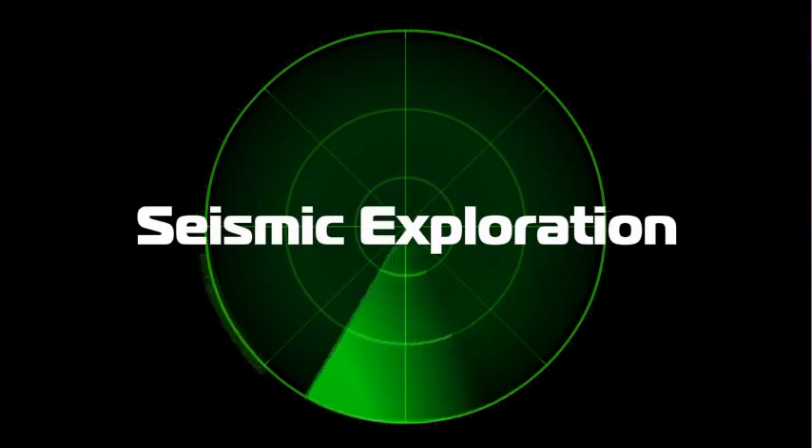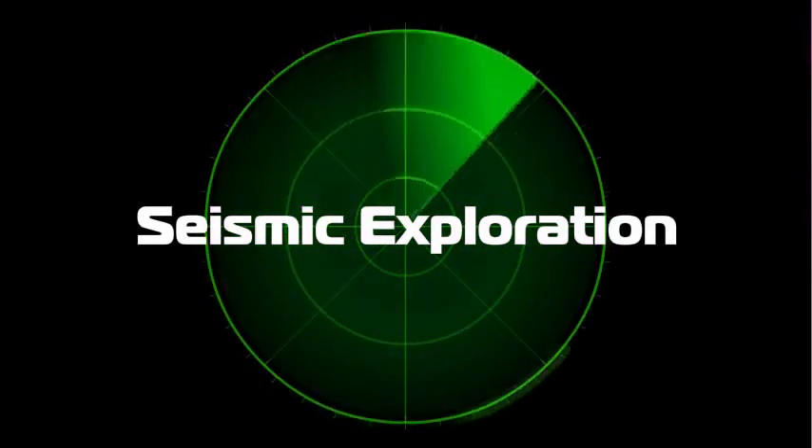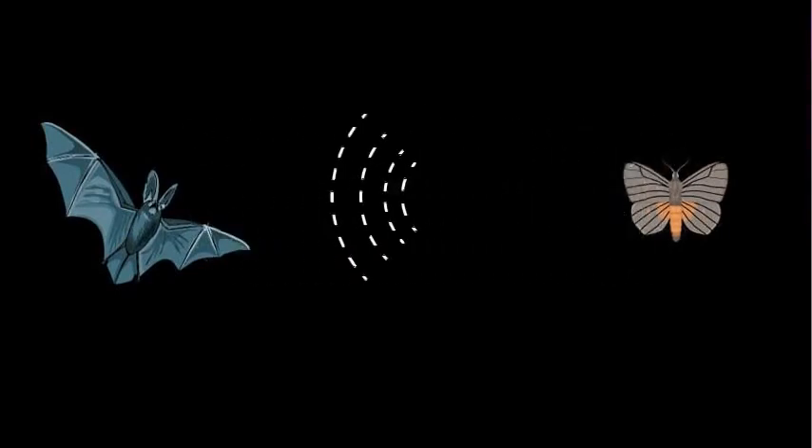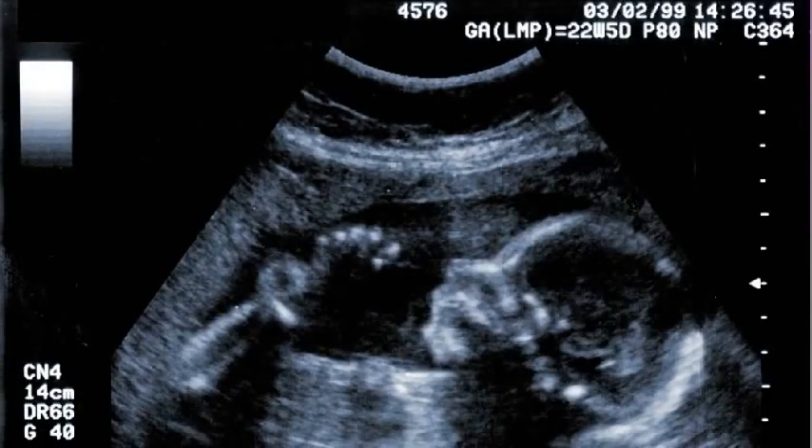Geoscientists have a secret weapon called seismic exploration, and it involves sending acoustic energy, which takes the form of wavelets, into the ground to get a sound picture beneath the surface. It's complicated, so let's start with the analogy of bats. Bats can't see very well, so they send out little waves of sound that bounce off of objects and then go back to their ears — it's called sonar. That's a good example of how nature already uses a form of seismic acoustic imaging to locate objects. Doctors also use it for ultrasound imaging.